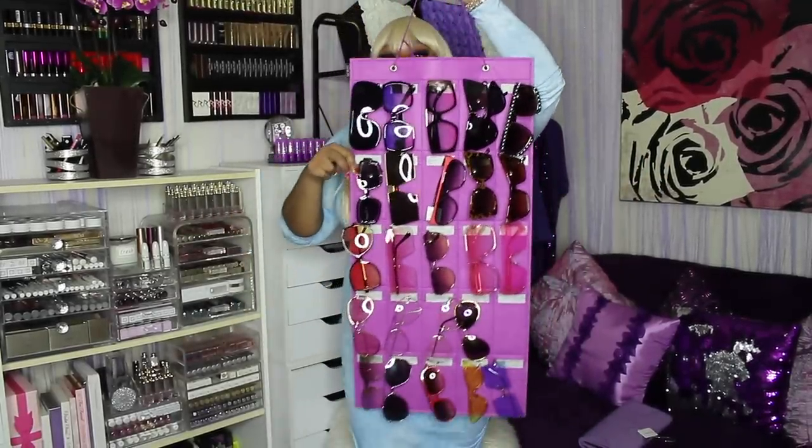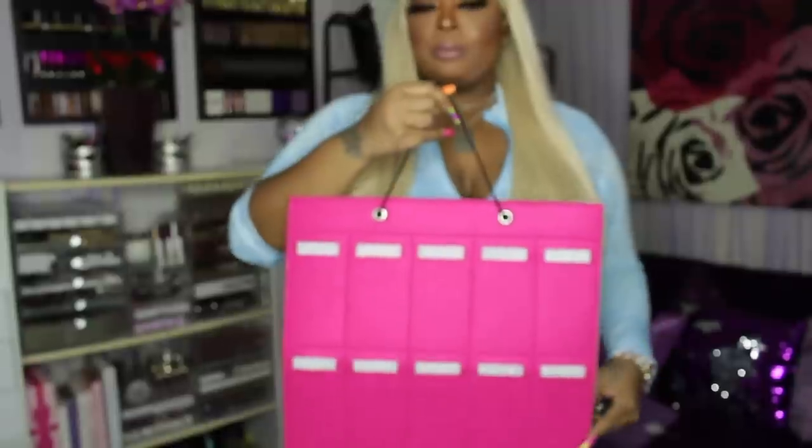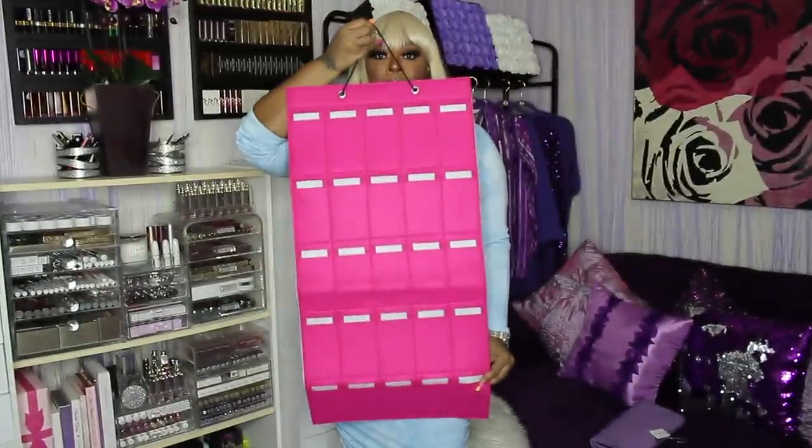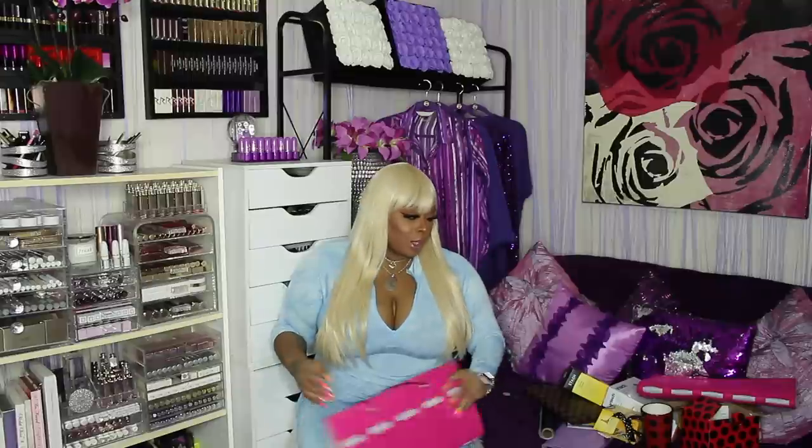Three more things. If you watched my last haul, I had an eyeglass holder — all 25 slots are full now. The purple ones sold out and I was so mad, so I had to get pink. I really didn't want pink, but I got two this time so I don't run out again. You just slide your sunglasses in there — they're very inexpensive, probably about $20. I really wish I could have gotten purple, but they'll be inside my purple organizer anyway so you won't really see them.